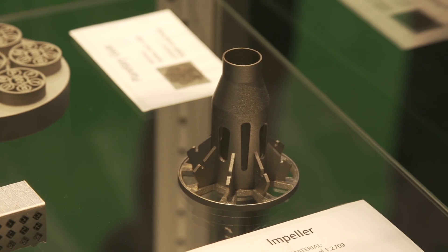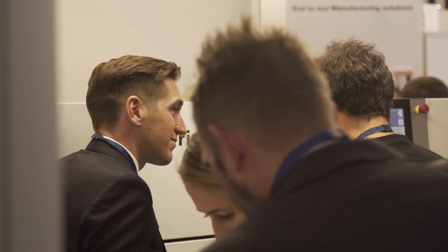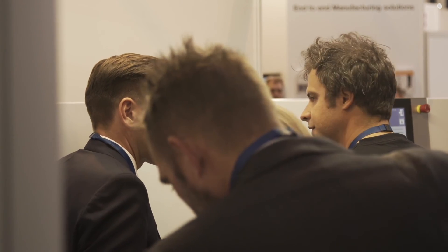At Formnext, TRUMPF will show our complete and more comprehensive portfolio. It's not only machines — of course we'll show the TruePrint 1000 again, along with another new machine, plus a complete solution including software and powders. The complete additive manufacturing solution is what we want to present at Formnext, and we are looking forward to seeing a lot of people there.